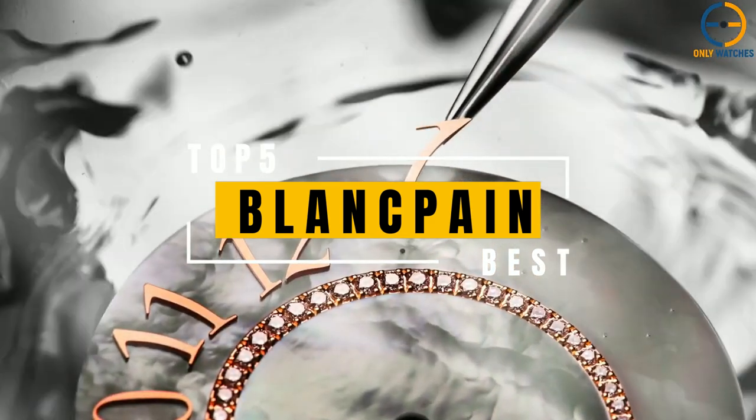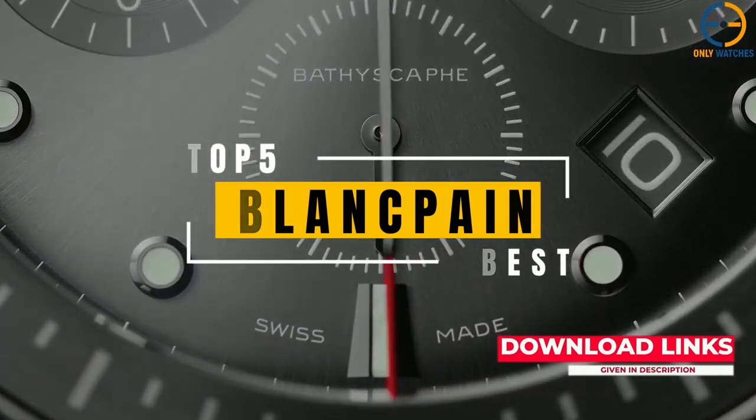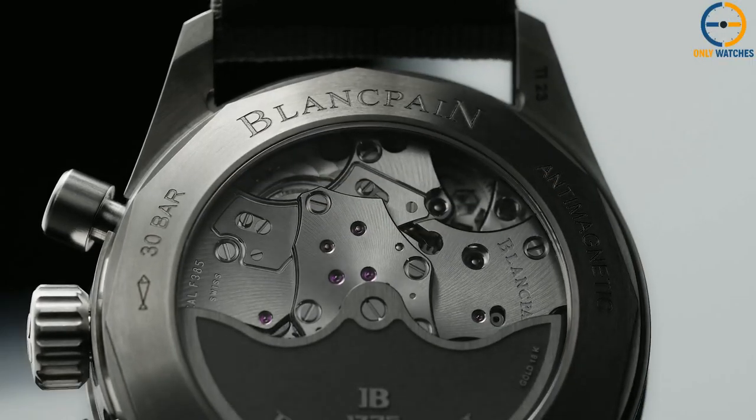Today's video will go through the top Blancpain watches you can buy this year. Additional product details can be found at the links provided below. So without further ado, let's get started.